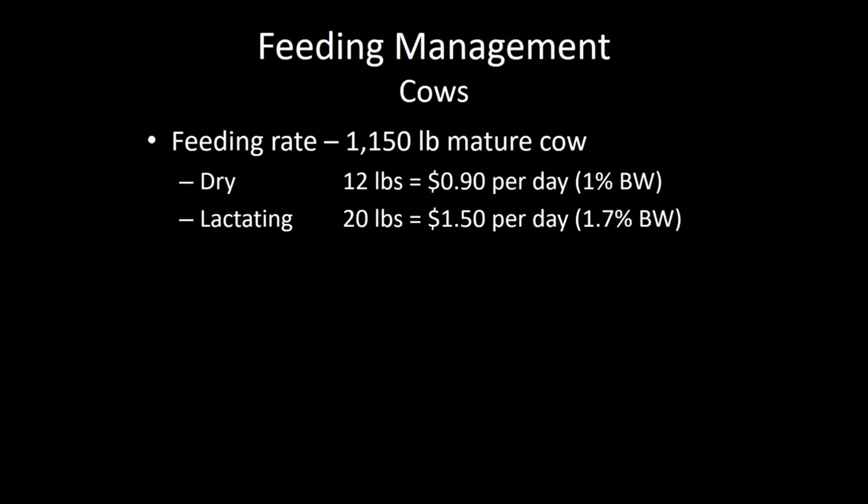We're going to use the example of 1,150-pound mature cows — you'd obviously want to adjust these feeding rates based on your cow size. Dry cows: 12 pounds of this ration is enough to maintain and they'll actually gain a little body weight. Our ration was costing $150 a ton before we added the water — about 90% dry matter — and that gets you to about $0.90 cost per head per day to hang on to those cows in the dry lot if they're not lactating. We're feeding 12 pounds, which is just a little bit over 1% of their body weight.